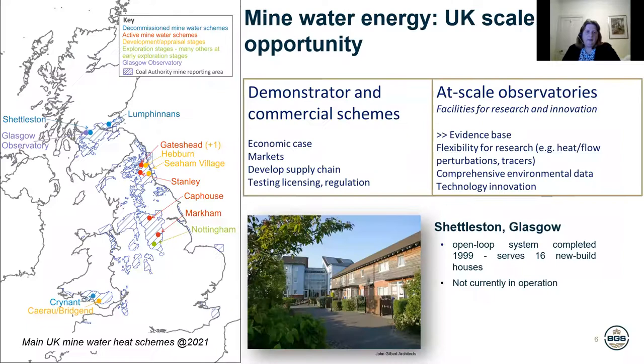On this next slide I've got a couple of pictures. I'm going to start with the bottom picture, which is a picture of some houses and flats in Glasgow that have been heated with mine water energy for about 20 years — it's actually not currently in operation. It was a very small scheme, it heated about 16 homes, but it shows that mine water heat is quite possible and quite sustainable.